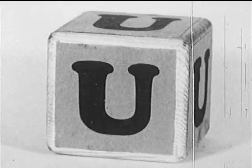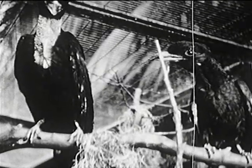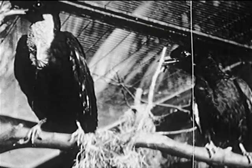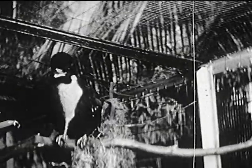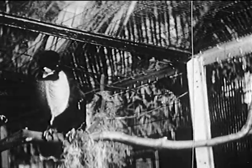U is for a very rare sort of bird, the umbrella bird that comes from South America. It's called that because it can spread the feathers on top of its head like opening an umbrella. At certain seasons, the male puffs out his throat like this.